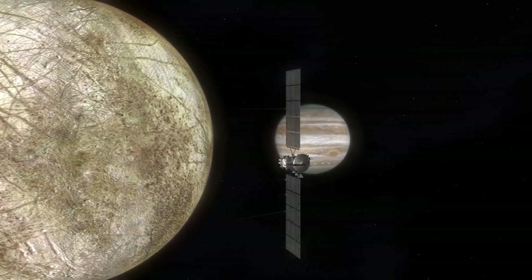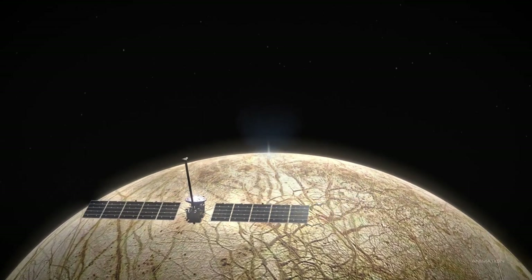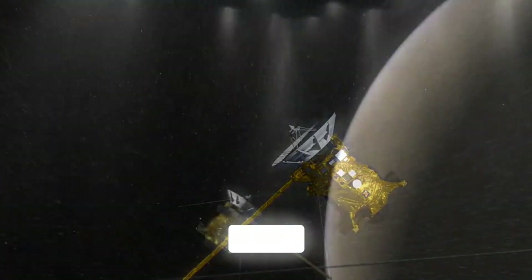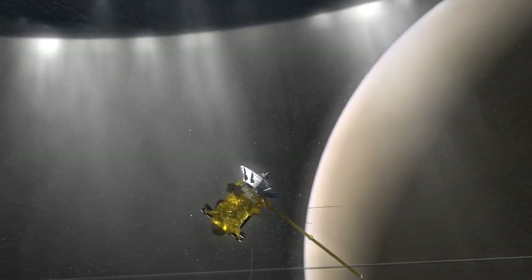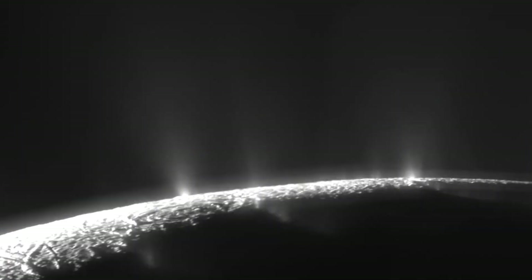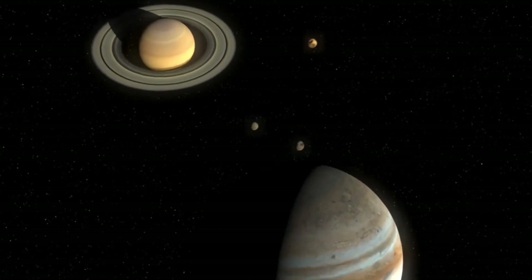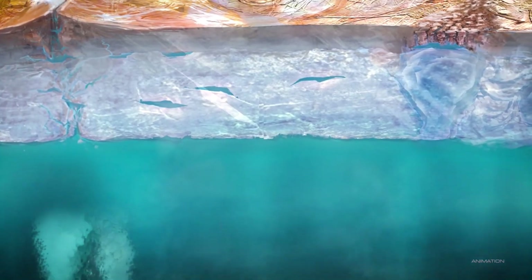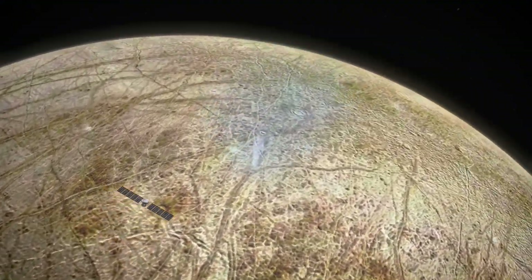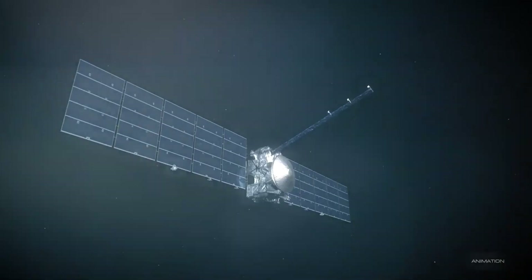Europa is intriguing not only because of its hidden ocean, but also due to its dynamic surface activity. Recent observations, particularly from NASA's Juno mission, have provided new insights into water plumes — jets of vapor escaping from beneath the moon's icy crust. These plumes, first spotted by the Hubble Space Telescope and now confirmed by multiple missions, give scientists a tantalizing glimpse of what lies beneath Europa's frozen shell. When the Juno spacecraft flew past Europa in 2022, it captured high-resolution images revealing complex features such as ridges, chaotic terrain, and scars indicating regions of recent activity, including areas believed to be the source of water vapor plumes shooting as high as 120 miles into space, arising from cracks where salty liquid meets the near vacuum of space and quickly evaporates.